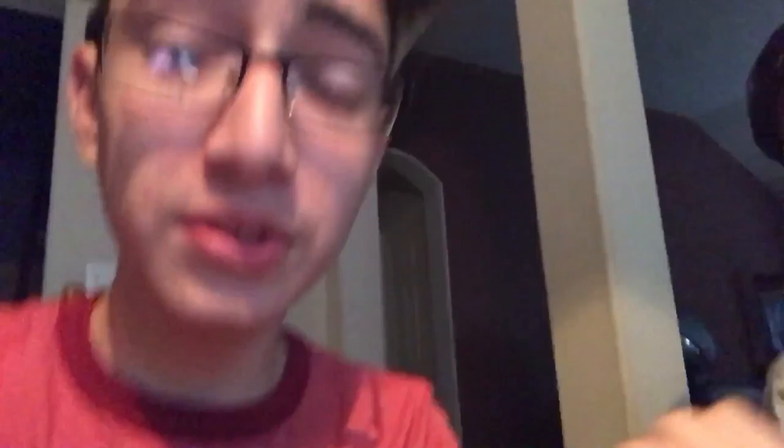So we're gonna do the taste challenge — Jack in the Box curly fries and Jack in the Box normal fries. In this box you have the curly fries right here, really crunchy, and then this one is just the normal fries — as you can see, normal fries.